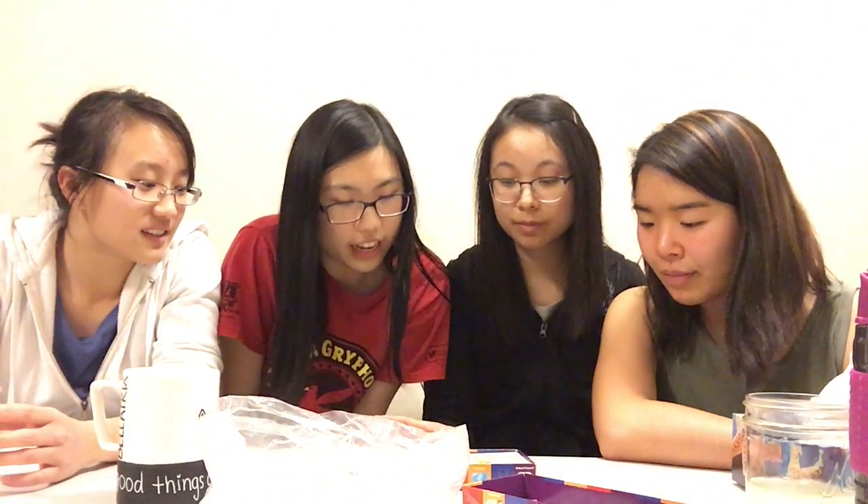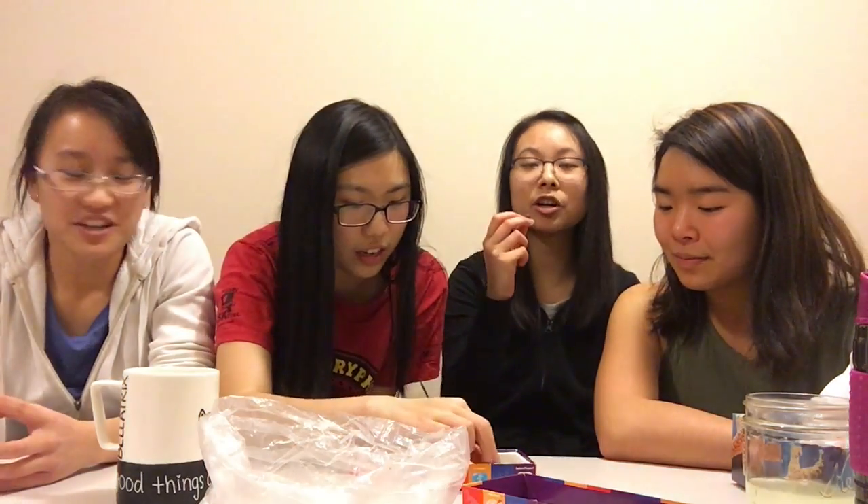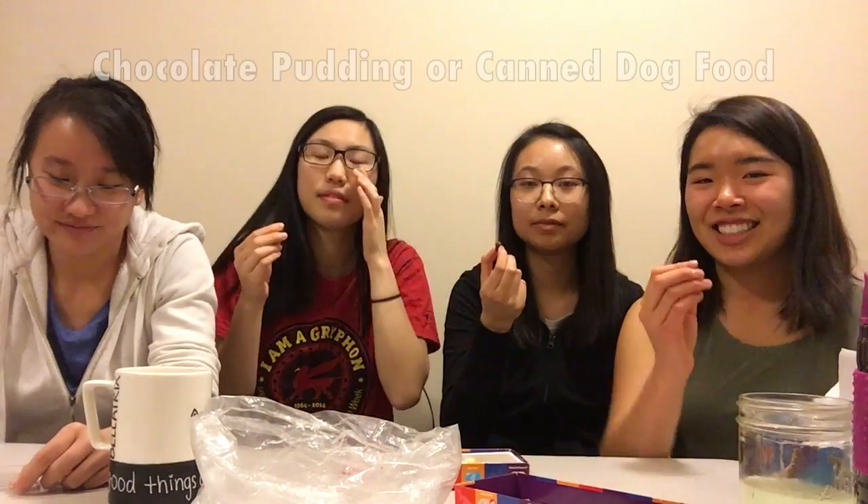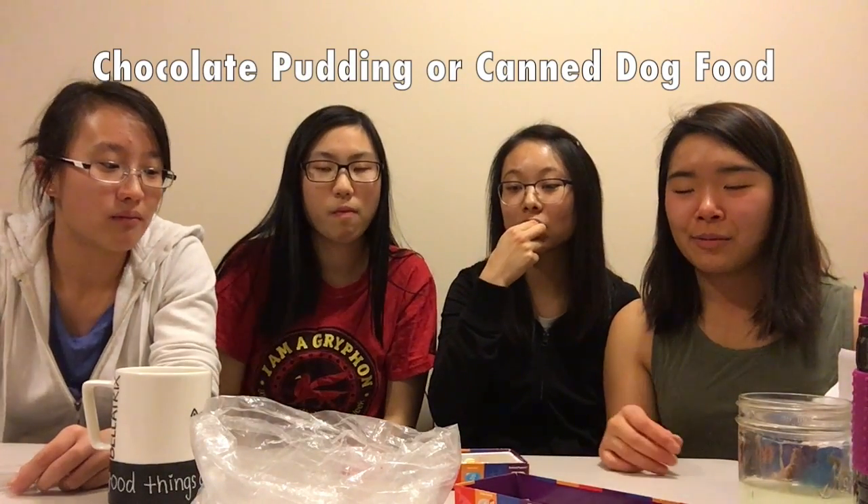Chocolate pudding or canned dog food. I want to get chocolate pudding. I really want to try it. I tried to swallow it but my body would not — it just wouldn't go down. Some kind of mechanism to push it out of your mouth. In three, two, one. Oh my god, that tastes like beef. It doesn't taste that bad — it's not bad. I got the bad one but it tastes like beef.